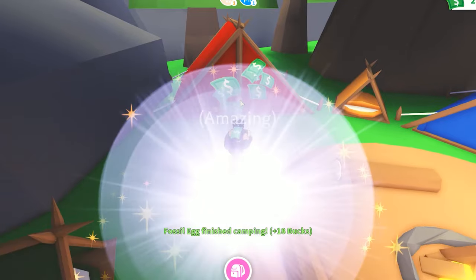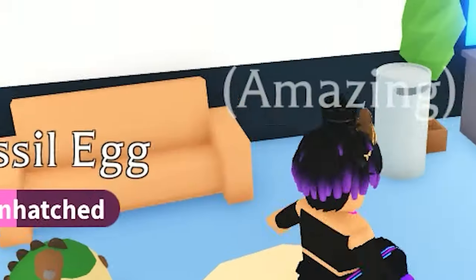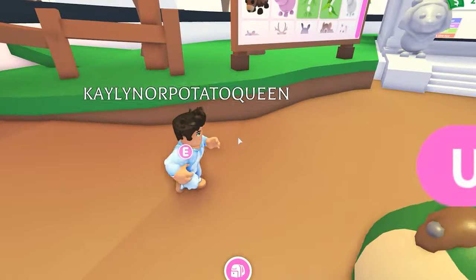The egg is hatching! Oh cute — it's another Deinonychus. Oh, there's the baby imposter again. They're gone. I hope this little guy isn't lost.